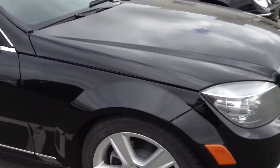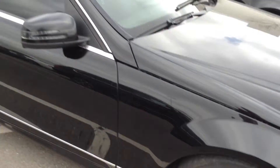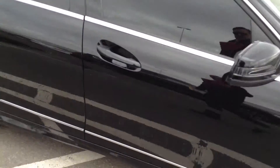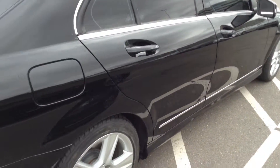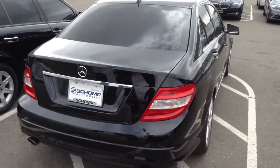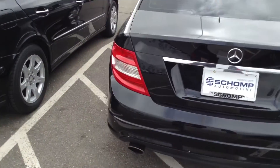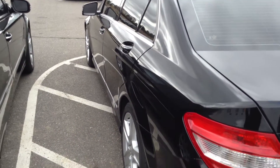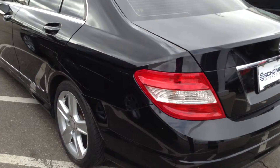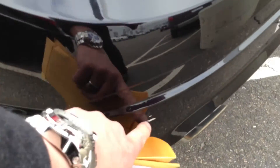Tires look like they are new. The rims are in very good condition. I don't see any dents on this side. Beautiful car, you got the dual exhaust. Straight down the sides, I don't see anything either. That's water on that. That is a scratch.